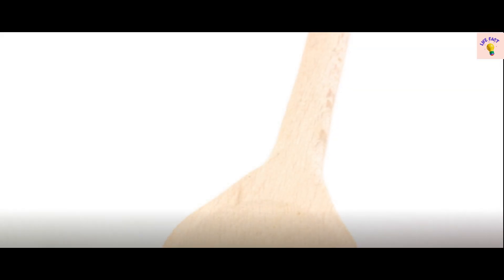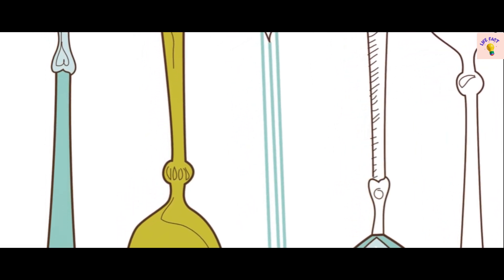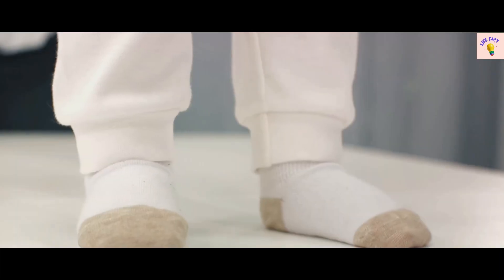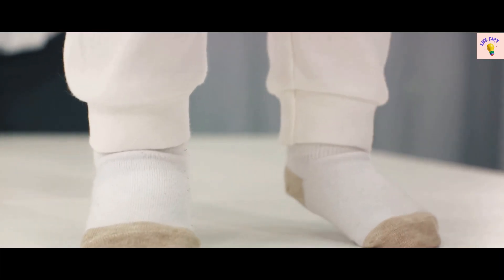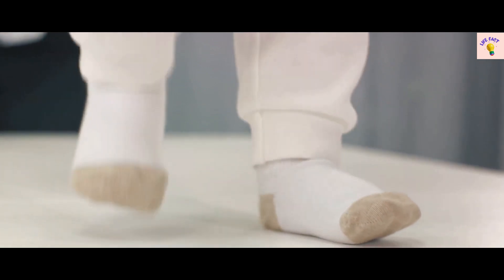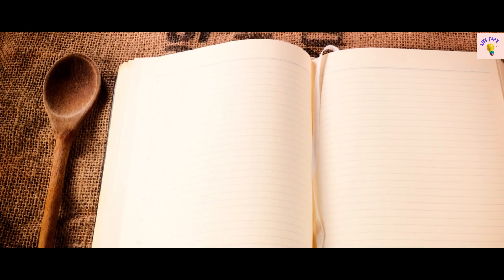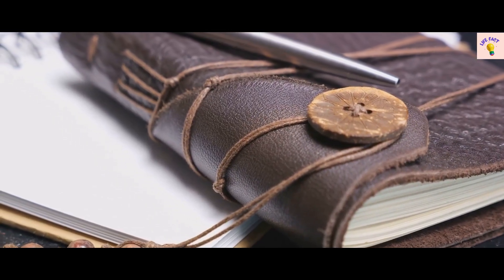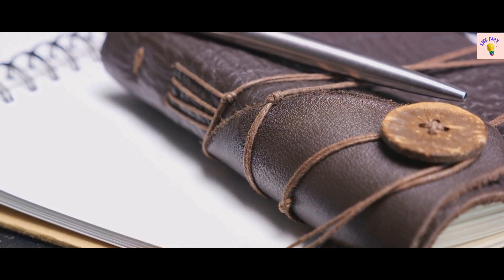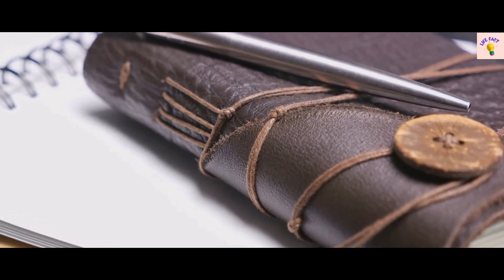Halfway through the list with fact number 15: did you know that spoons have been used since prehistoric times? Our ancestors crafted them from wood, bone, rock, and even gold. Moving on to fact 14: socks, an everyday essential, have a history dating back to the Stone Age. They were initially made from animal skins and tied around the ankles. Next up, fact 13: ever considered the ingenuity of a notebook? The ancient Romans were the first to use notebooks regularly. They were made of thin sheets of lead and bound together.